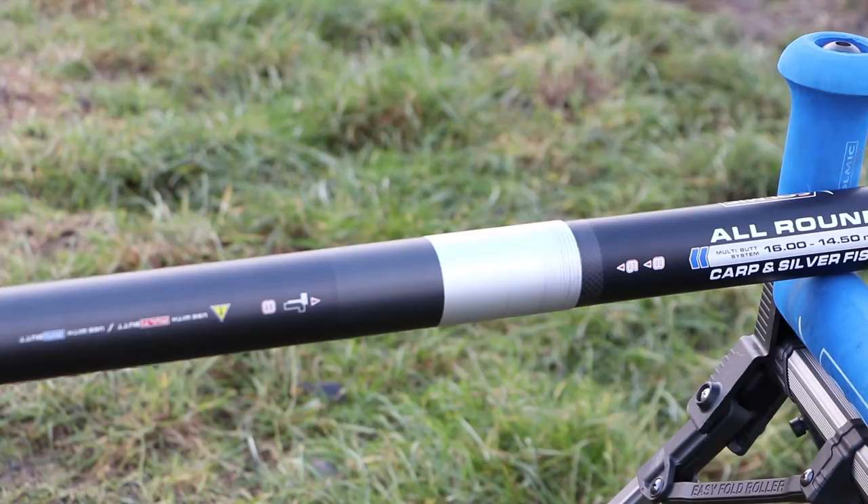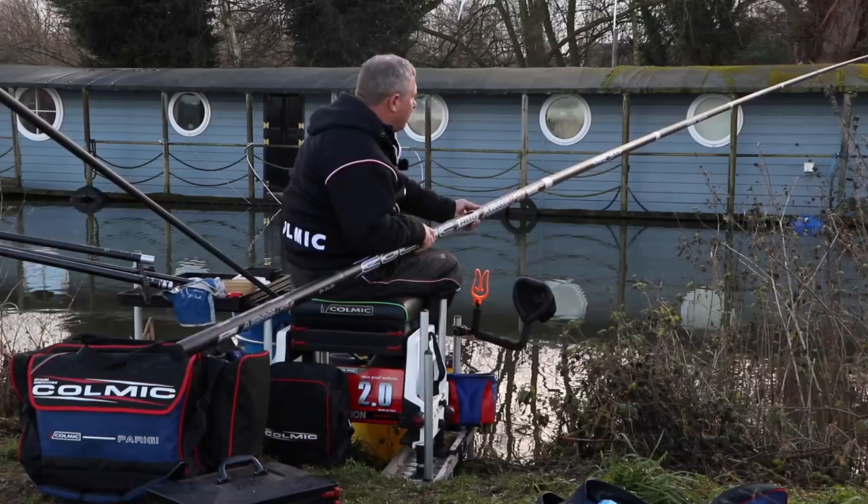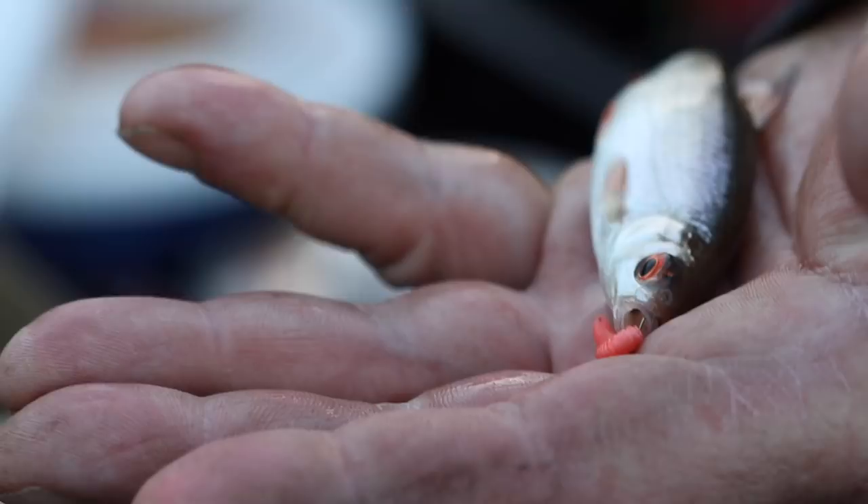The female joints have a titanium wrap. The most efficient fishing I've been doing this winter has been on mixed fish commercials where you're encountering silver fish, skimmers, and maybe carp. This pole allows you to exploit both types of fishing — it's got the strength you need for the bigger carp and the finesse and response you need for the smaller roach and skimmers.